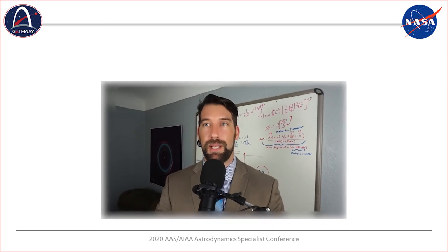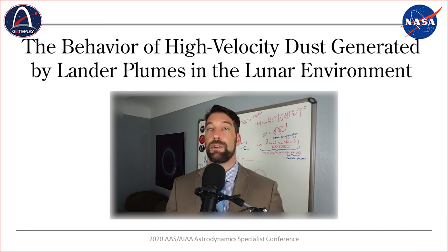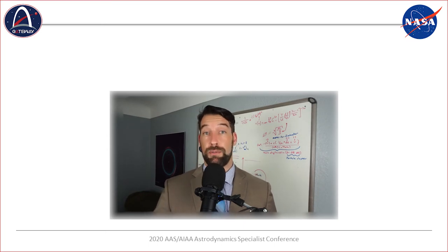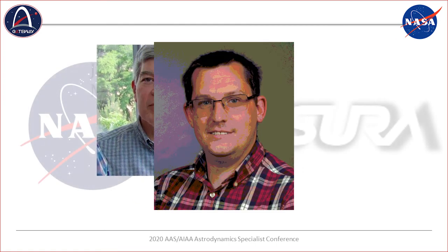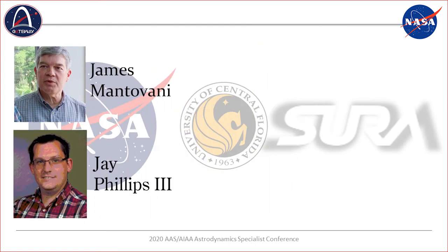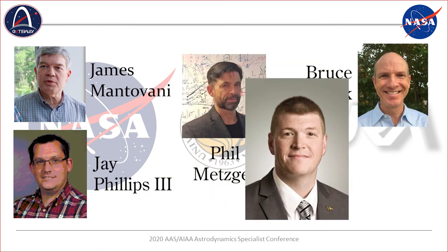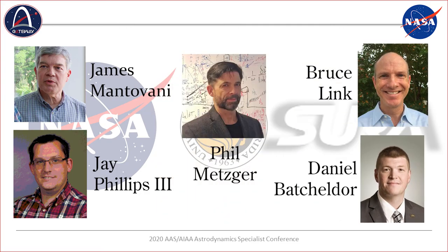The title of this work is 'The Behavior of High-Velocity Dust Generated by Lander Plumes in the Lunar Environment.' This work has been completed in association with Jim Montevani and Jay Phillips at NASA's Kennedy Space Center, Phil Metzger at the University of Central Florida, and Bruce Link and Dan Batcheldoer at Southeastern University's Research Association.